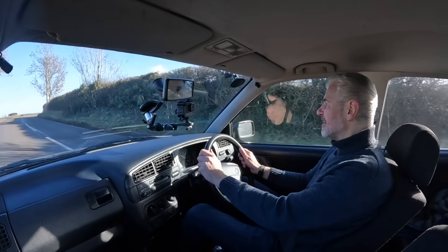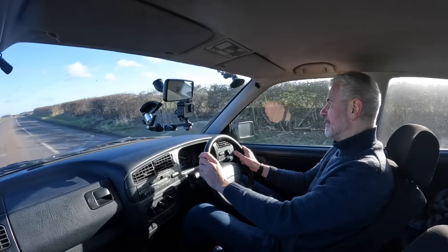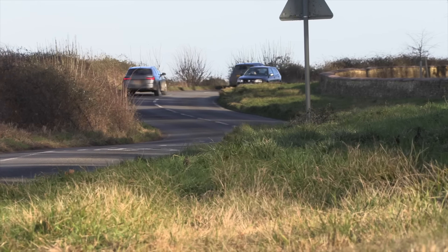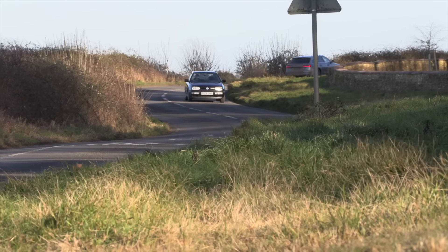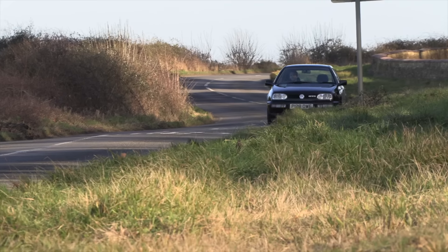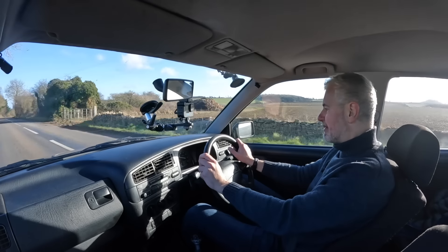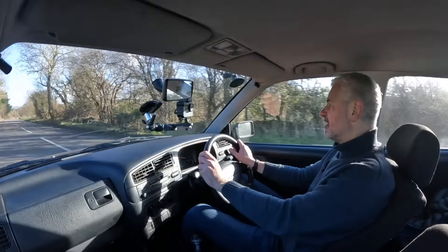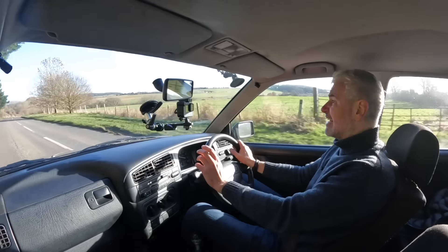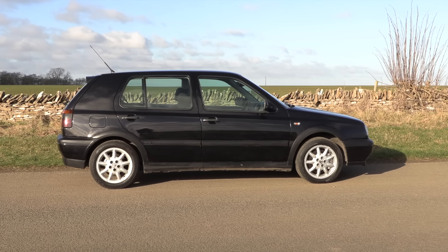Get into one of these with the expectations that you have and you'd be pleasantly surprised. It's actually a responsive little engine — good in terms of low-down torque and mid-range. It does get buzzy higher up, and it doesn't feel like an out-and-out performance engine, but there's plenty enough to have fun with.